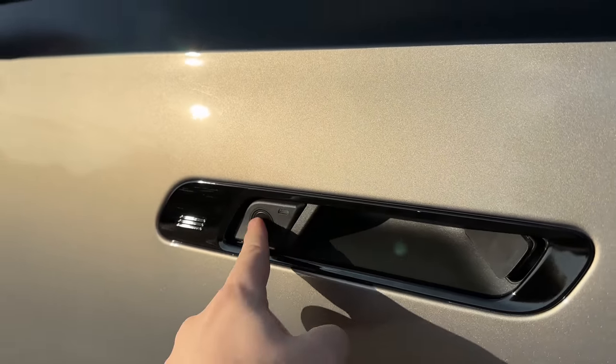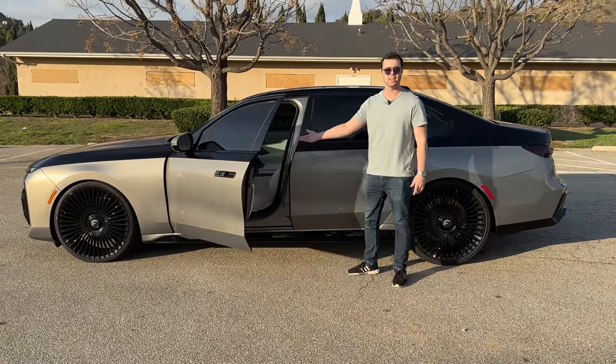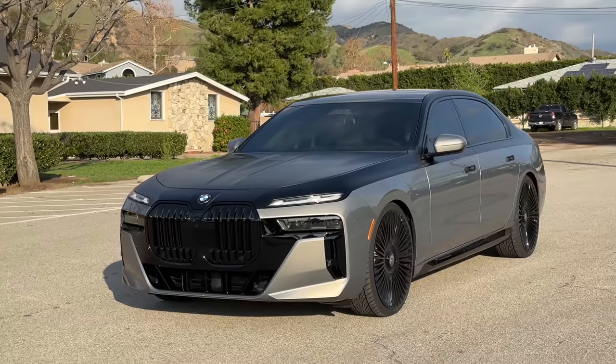It features these kind of holes instead of door handles like you find on the iX. Insert your hand and you can open the door, but there's also a button right here where if you click it, it automatically opens the door. All of the doors can automatically open and close even using your voice, which I'll show you a little bit more in a bit.